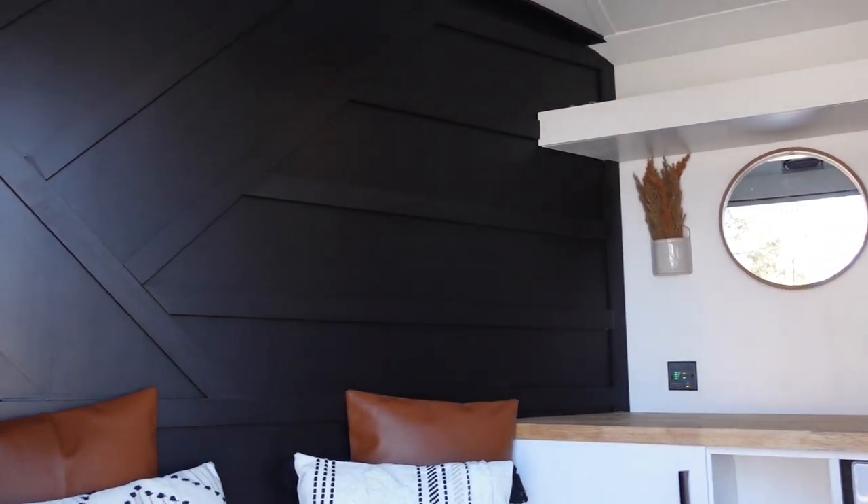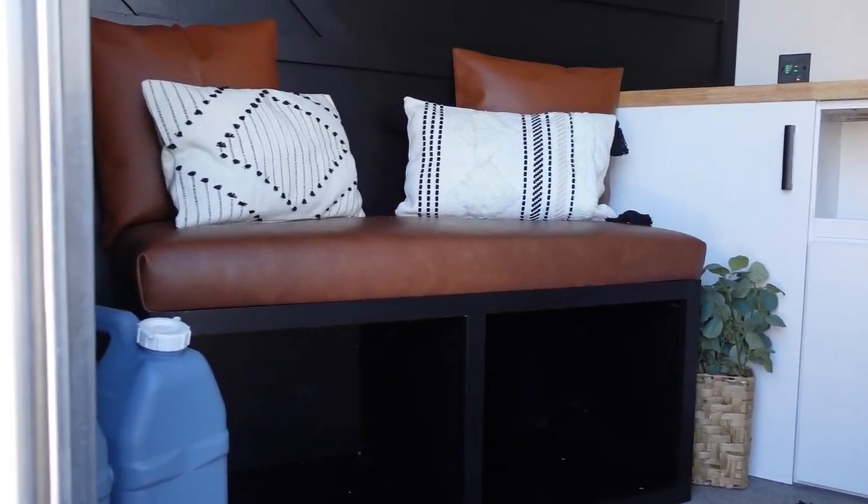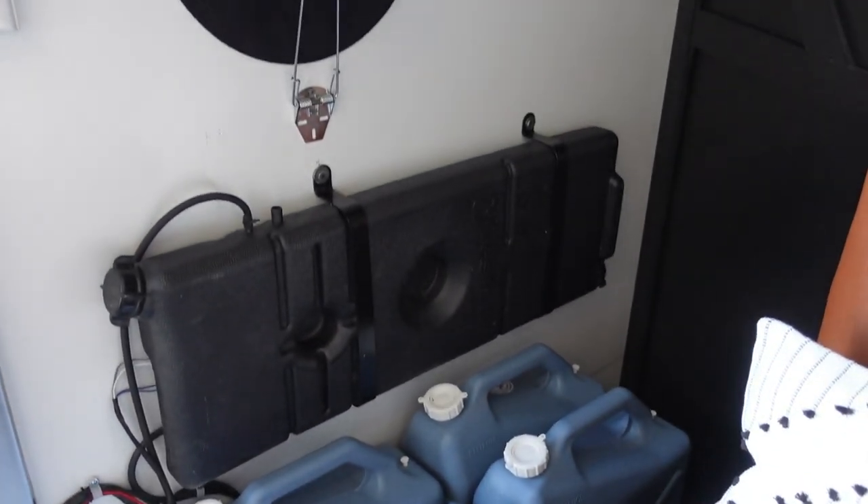Here in the lounge area we were able to put in this beautiful accent wall to just add some more flair to the space. It's really small so we wanted to add some character wherever we could. Below here she's got plenty of storage for shoes, clothing, whatever she wants to put down here. And right over here on this wall we have all of the water that she's going to be using.